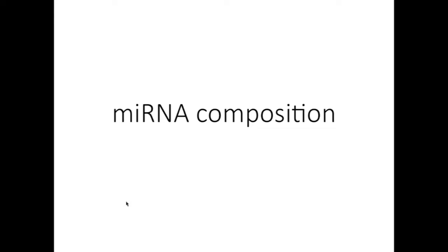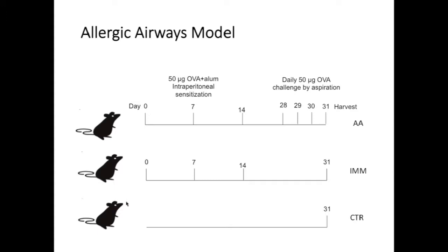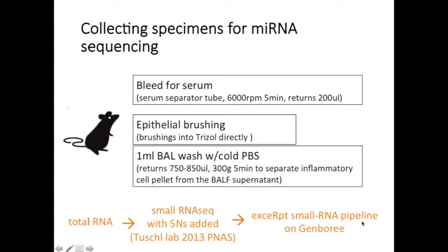The first question we began to ask was what is the microRNA composition in bronchoalveolar lavage? This is the model system we use to study allergic airways in our mice. Throughout the presentation, results labeled AA stand for allergic airways condition. In this condition, mice are sensitized with intraperitoneal injections of ovalbumin — our model antigen — with an adjuvant alum, once a week for three weeks. They're then challenged by aspiration of ovalbumin alone for three sequential days. Lungs and BAL fluid are harvested on the fourth day. There are two types of controls: mice immunized intraperitoneally but not challenged in the lung, so there's no local inflammation, and mice that have been neither immunized nor challenged, which are our control group.